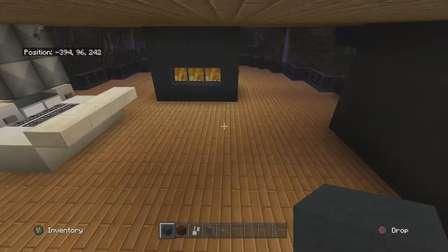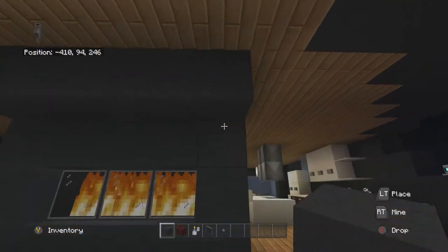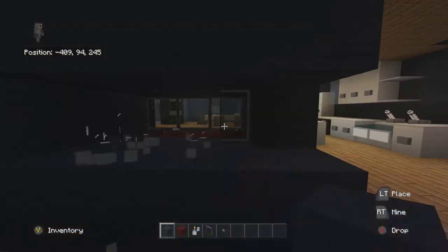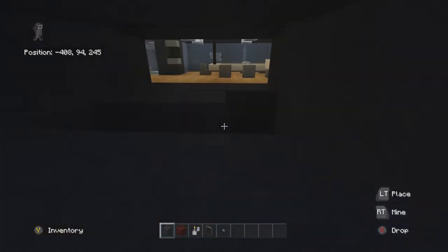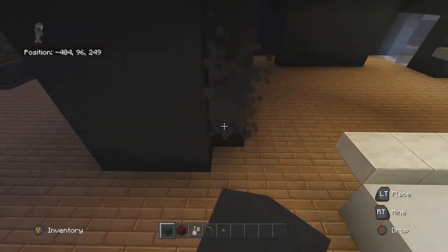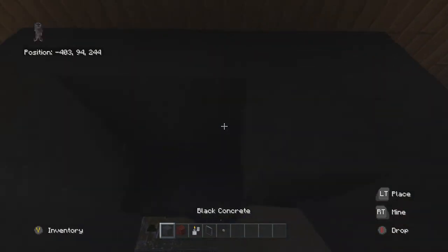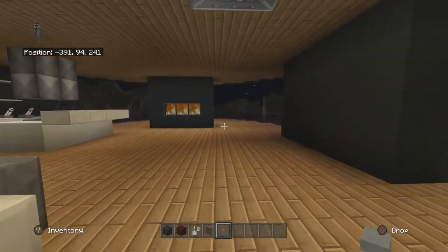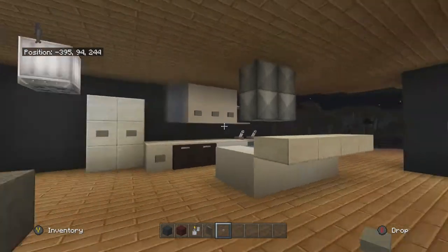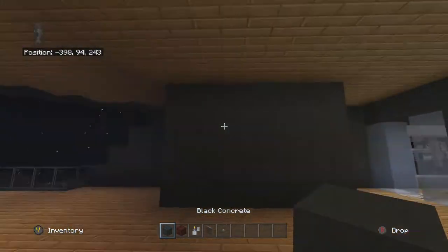I'm actually thinking maybe I should take it out by a block. Maybe I should just move it by a block - that's fine. I'll delete this wall. Yeah, that's a really, really nice fireplace. I like that a lot. And this house, for some reason, surprisingly admits a lot of light - I'm really liking that.